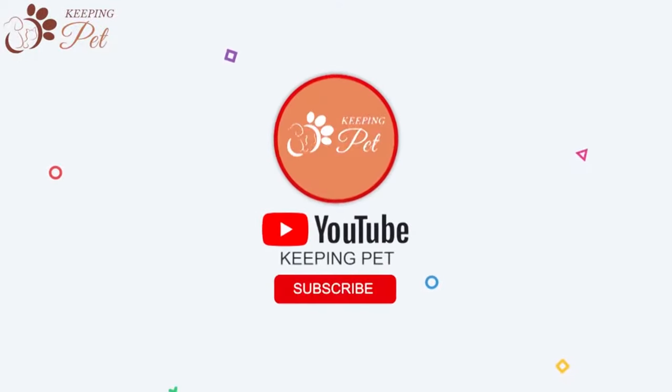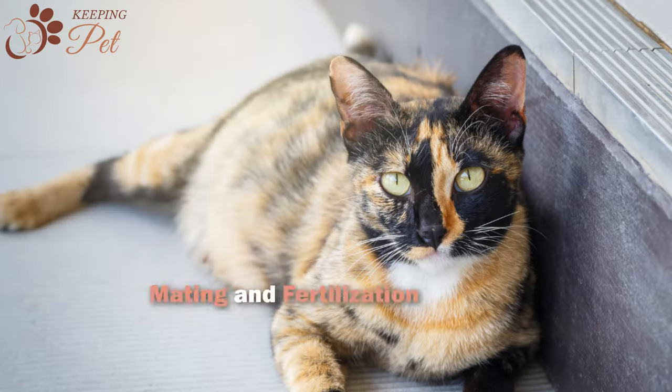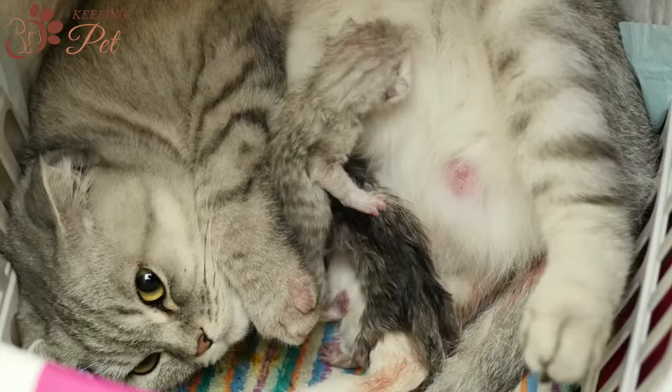Welcome to Keeping Pet YouTube channel. In this video, we will talk about cat pregnancy stages from mating and fertilization to labor and birth of kittens.